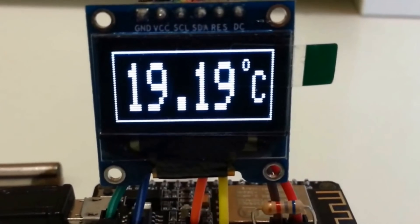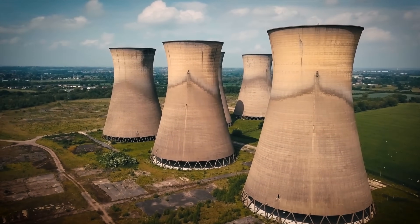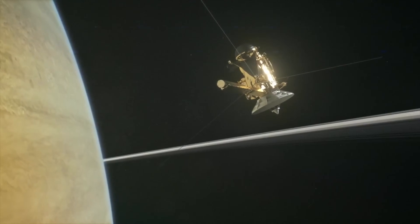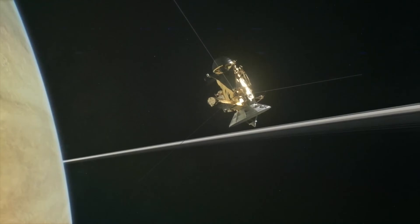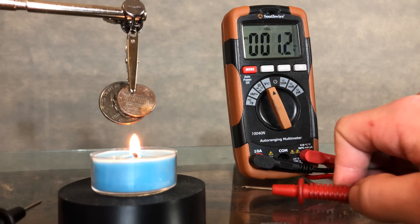Out of all the topics I've covered on Plasma Channel so far, this one I think is the most intriguing, hands down. Taking temperature difference and converting it into electric current — that's the thermoelectric effect. It's employed in digital thermometers, in power plants for converting waste heat into additional electrical power, and even in space probes for the generation of electricity through radioisotope decay. And the phenomenon is simple.